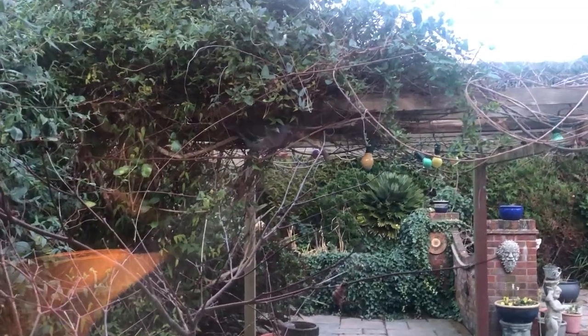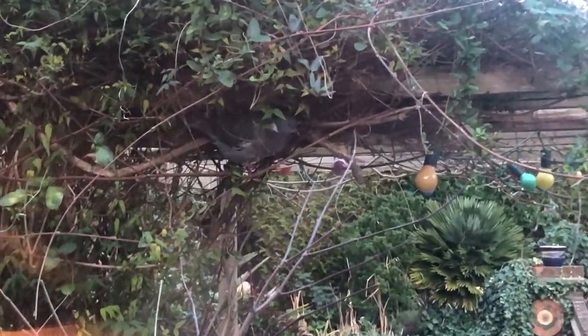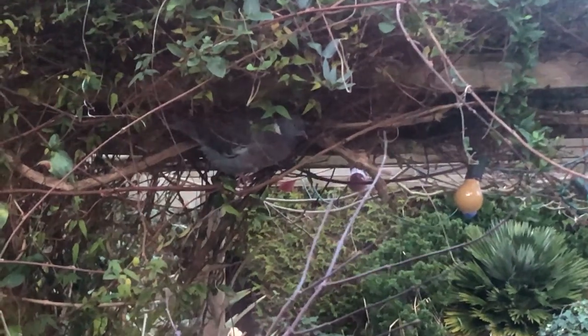Thanks for watching this video and I'll see y'all tomorrow. Peace out for now. Let's go save that pigeon. Look at this pigeon — what are you doing? Now he's just chilling.